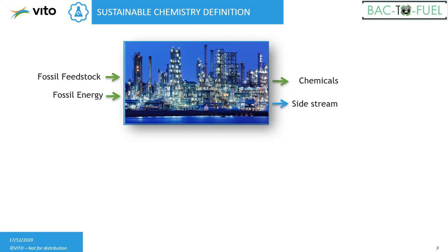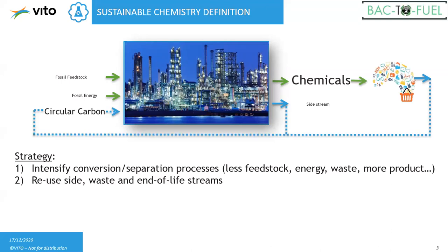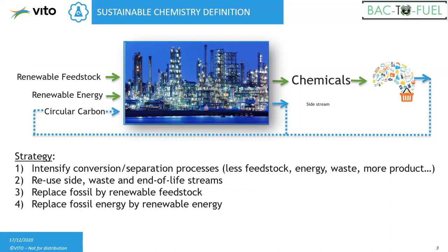As output, these industries give us chemicals, and some side streams and waste products are released. The idea was if we can intensify conversion and separation processes so that they use less feedstock or an alternative feedstock, shifting from fossil energy to more sustainable energy. Instead of waste, produce a resource — converting waste into a resource to make something else. The core idea was to move from fossil feedstock to circular carbon, and to replace fossil energy with renewable energy.